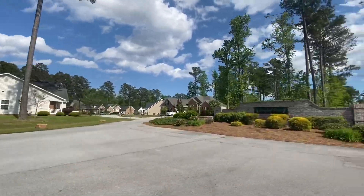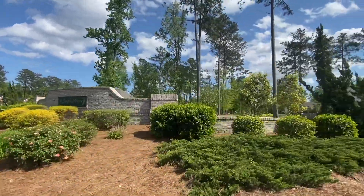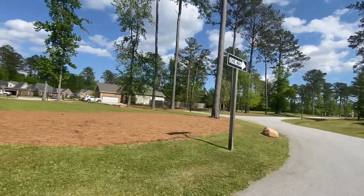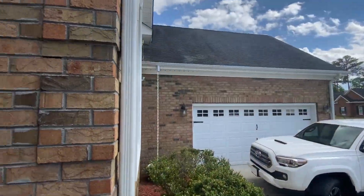Welcome to the neighborhood of Longleaf Pines, home of our listing at 3209 Austin Avenue. We're going to give you a nice virtual tour of this beautiful property.